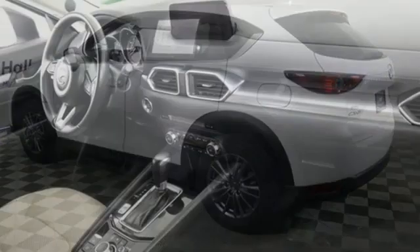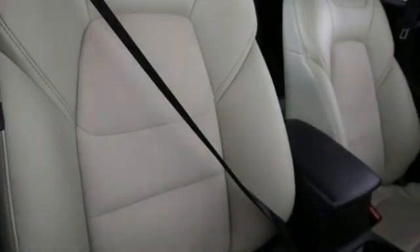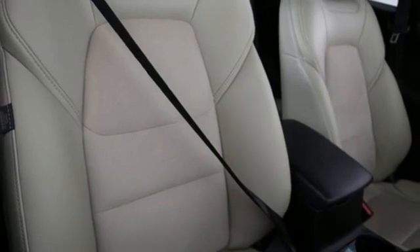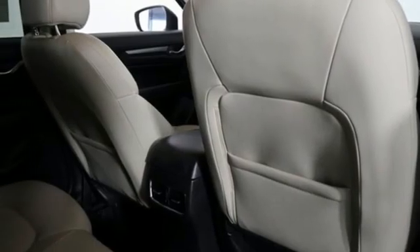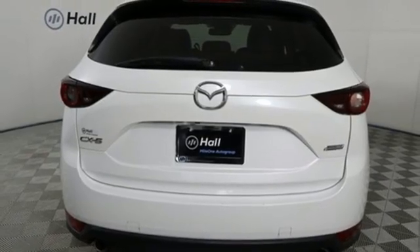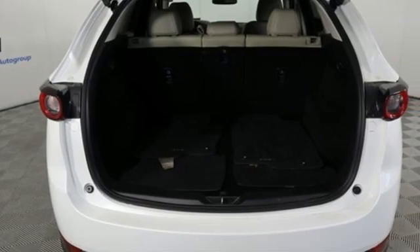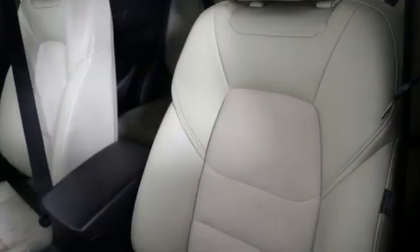It boasts an impressive list of features, like these: Skyactiv G engine, dual zone climate control, Bluetooth wireless audio streaming, front heated bucket seats, wireless phone connectivity, external memory control, aluminum wheels, selective service internet access, and LED low and high beam headlights.